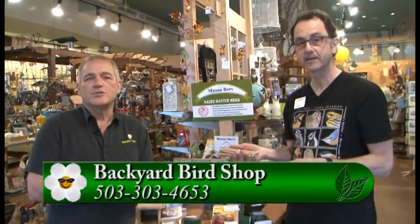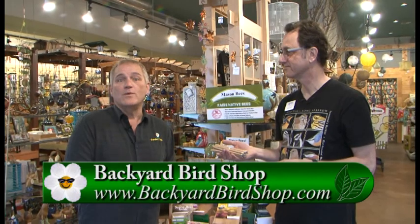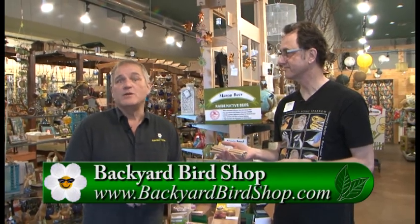For more information, we invite you to go to Gardentime.tv. We can click you over to their website to find all the information you need — where their locations are — so you can come and start a mason bee colony in your own garden. Thank you so much. You're very welcome. Thank you, William.